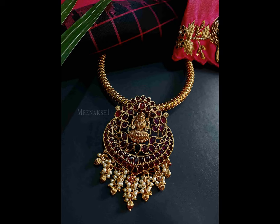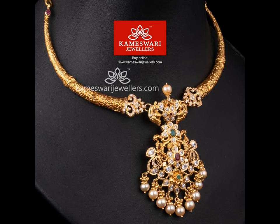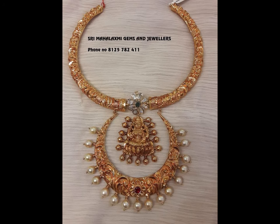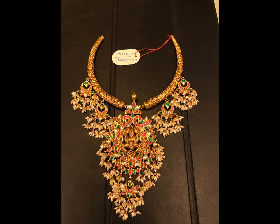One of the traditional forms of necklace is the Kanti necklace design. It is also known as Hasli in Rajasthan. Kanti necklace designs are similar to chukas, which are famous lately. Here in this video we have compiled beautiful Kanti necklace designs you will like for sure.